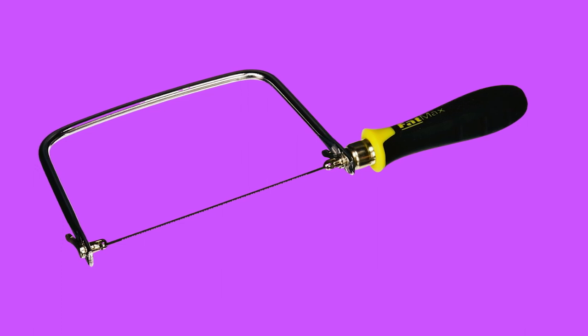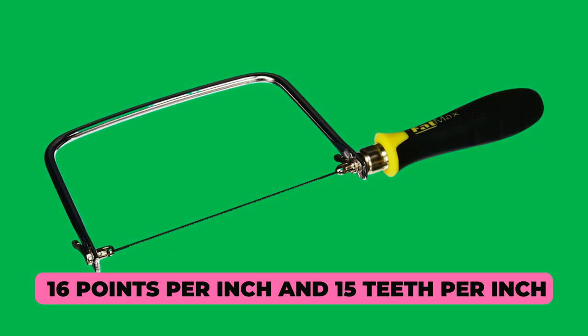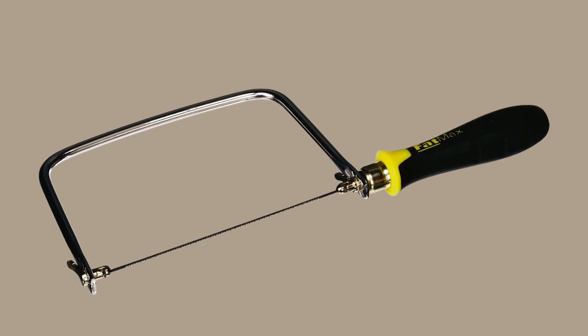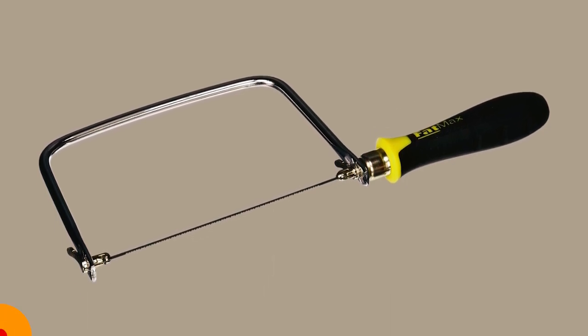The durable plastic and rubber handle material withstands heavy use, and the 16 points per inch and 15 teeth per inch offer precision for intricate shapes. A reliable addition to any toolbox, this coping saw is perfect for a wide range of cutting projects.